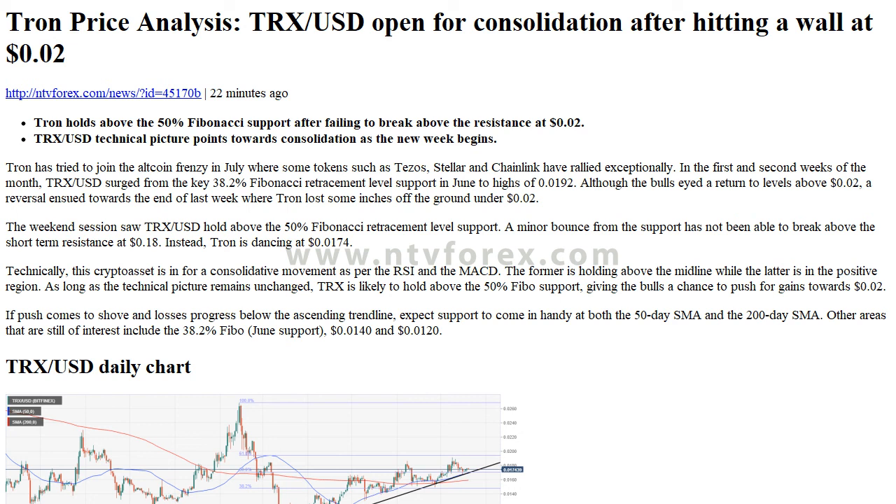As long as the technical picture remains unchanged, TRX is likely to hold above the 50% Fibonacci support, giving the bulls a chance to push for gains towards 2 cents.